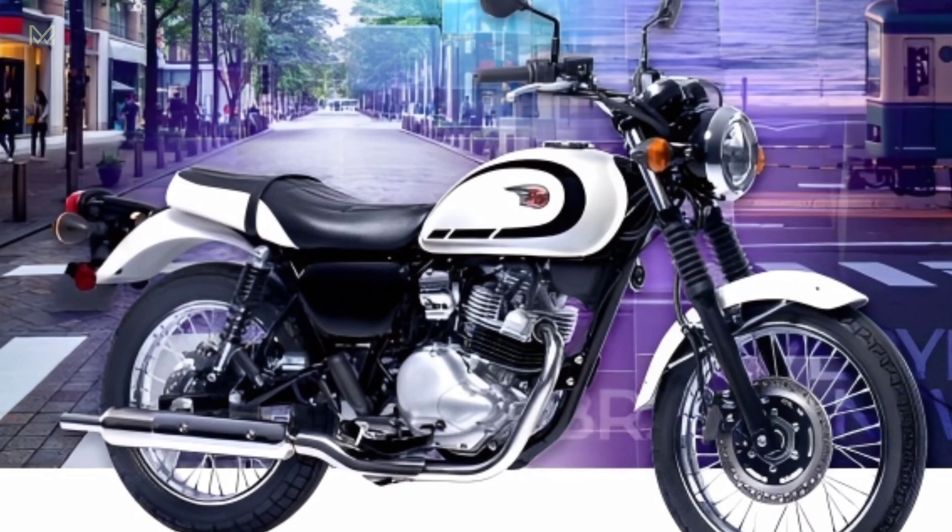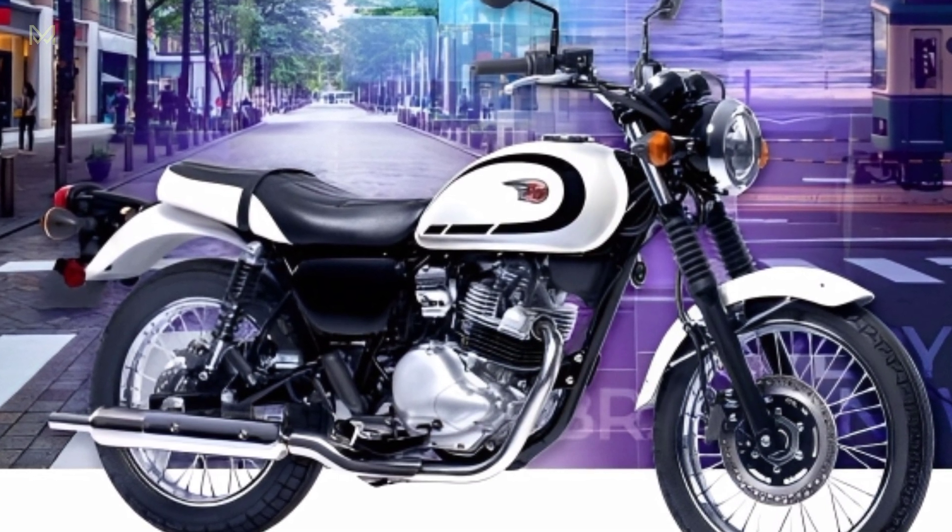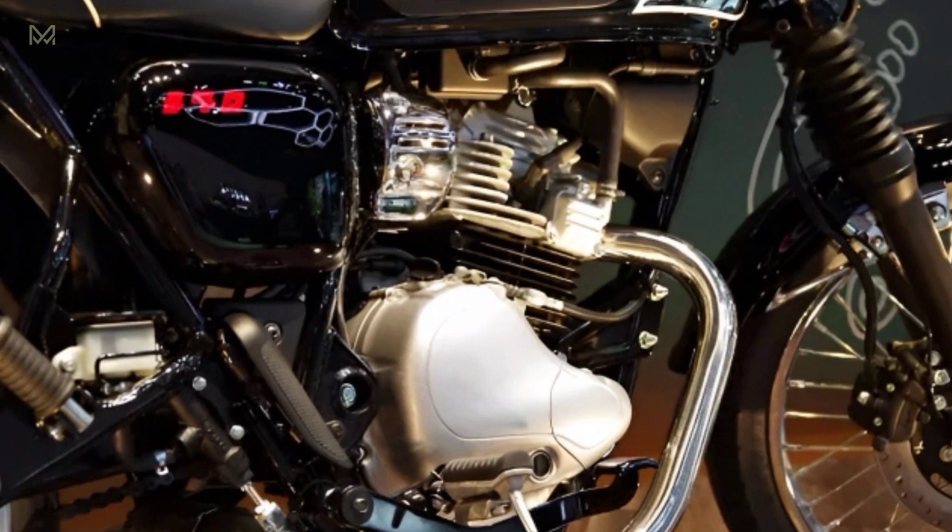The Kawasaki W230 itself has a more attractive appearance and features such as the use of disc brakes for both front and rear wheels.